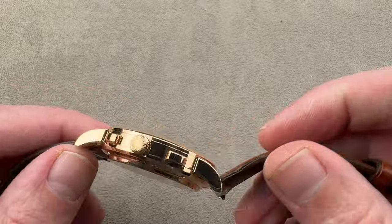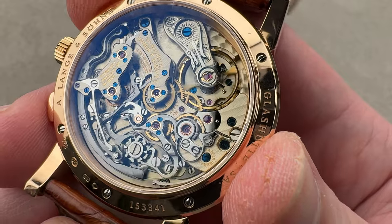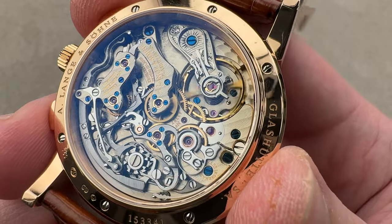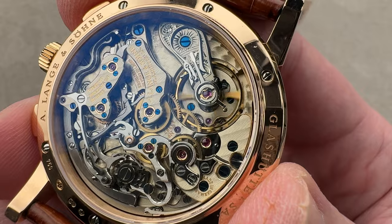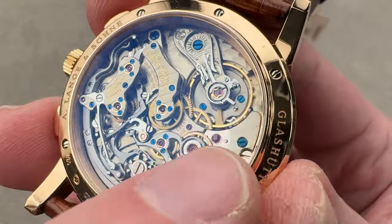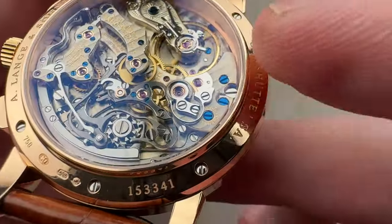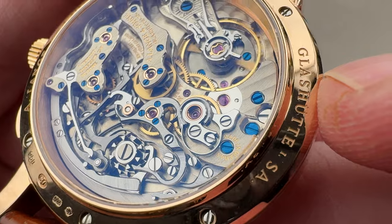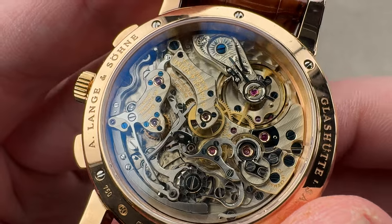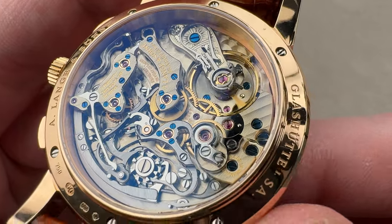On the back, it's identical to a Datograph because all of the Datograph's complications are on the dial side. So here we have a manual wind, 2.5 hertz, column wheel lateral clutch chronograph with an overcoil hairspring, five-position adjustment, bridges and plates of German silver — a nickel-copper-zinc alloy, with the copper giving it that golden hue. The steel chronograph components contrast with the silver parts. Look at the screws: we have both fired blue screws and polished screws. For the most part, the polished screws relate to the tuning and adjustment of the mechanism, whereas the blued screws fix things that are not supposed to move.